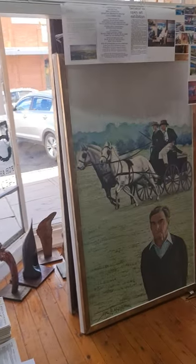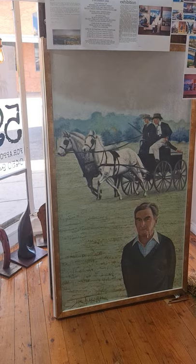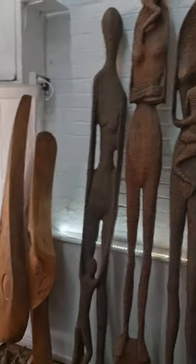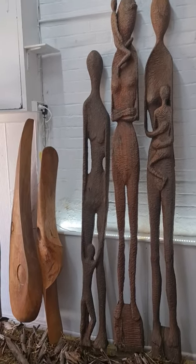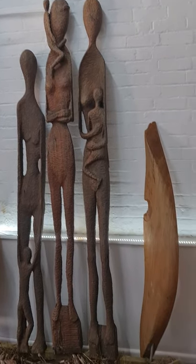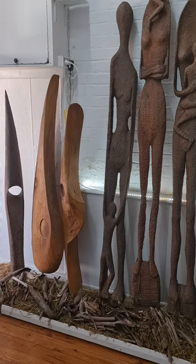We've got Jim's portrait of the admiral — I can't remember his name here. But we've also got Jim's major sculpture pieces: sculptures on red gum, camphor laurel, and banksia.